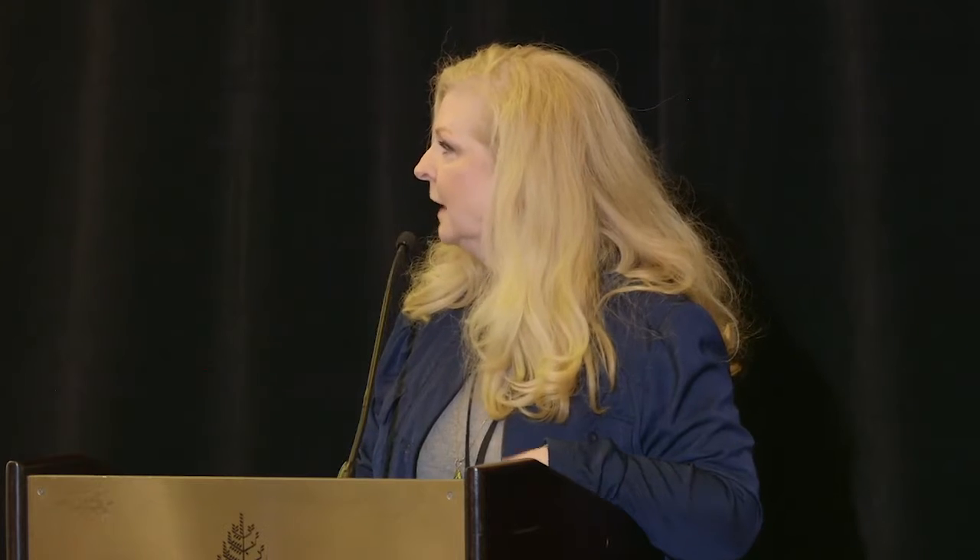It can be difficult for many reasons. Also, the white filling material has to be in a dry field because it is technique-sensitive and will not adhere to the tooth otherwise. So there are a lot of factors involved.